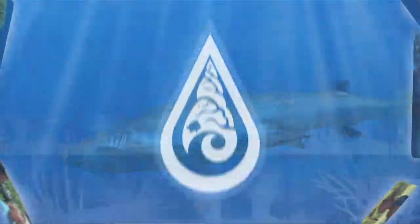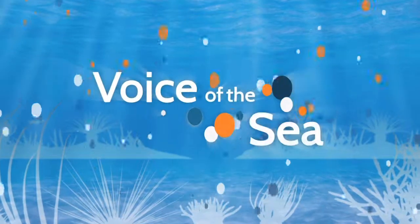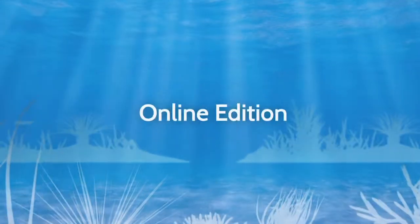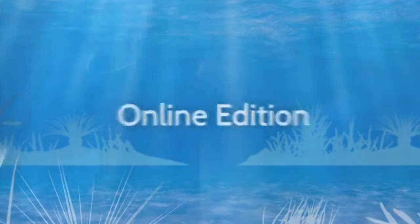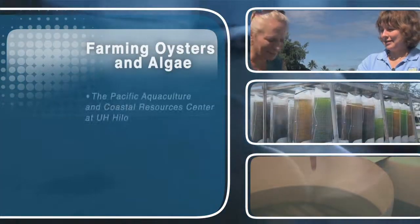Voice of the Sea, learning from experts across the ocean. Welcome to Voice of the Sea. This time on Voice of the Sea, we're at the Pacific Aquaculture and Coastal Resources Center at UH Hilo.